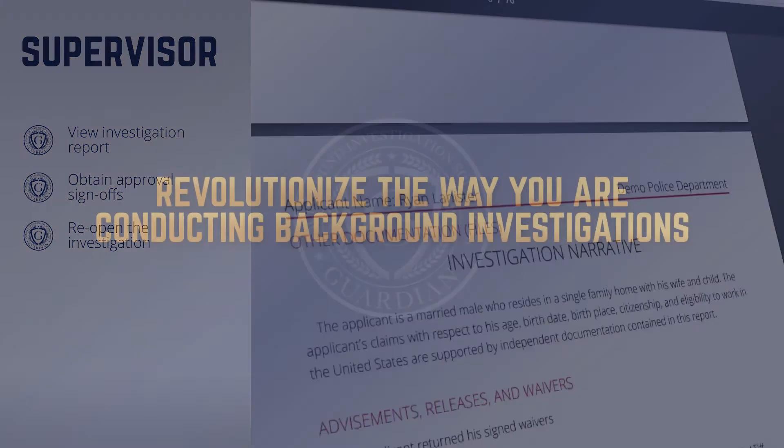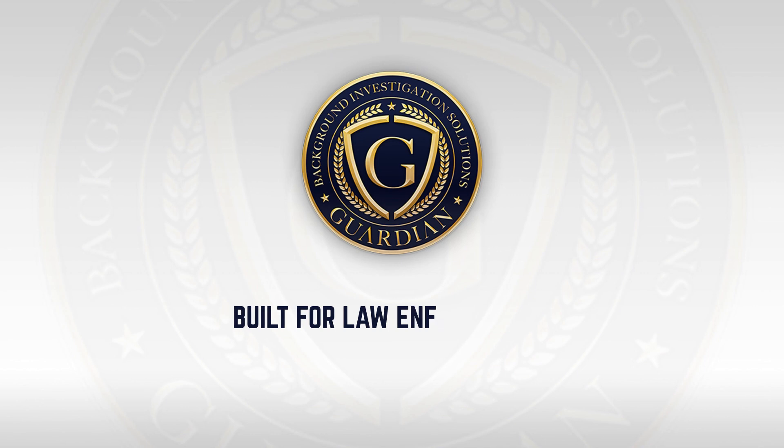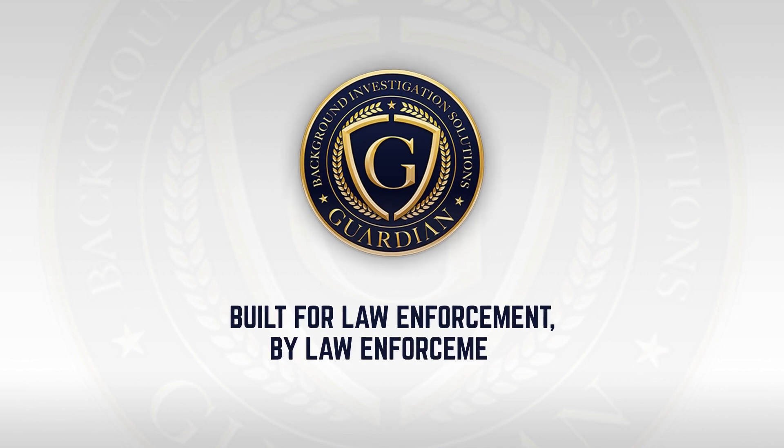Though this served as a quick overview, we hope this brief demonstration has provided some insight as to how the Guardian platform can revolutionize the way you are conducting background investigations within your own agency. Thank you for your interest in joining the Guardian Alliance.